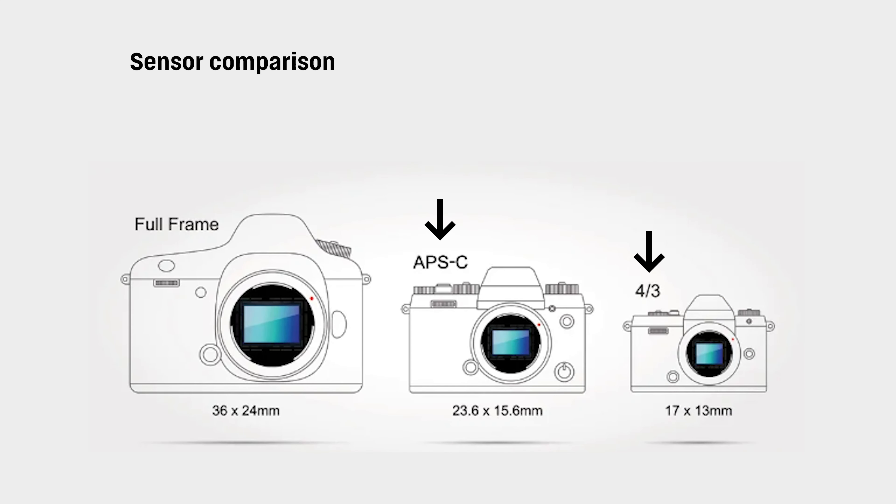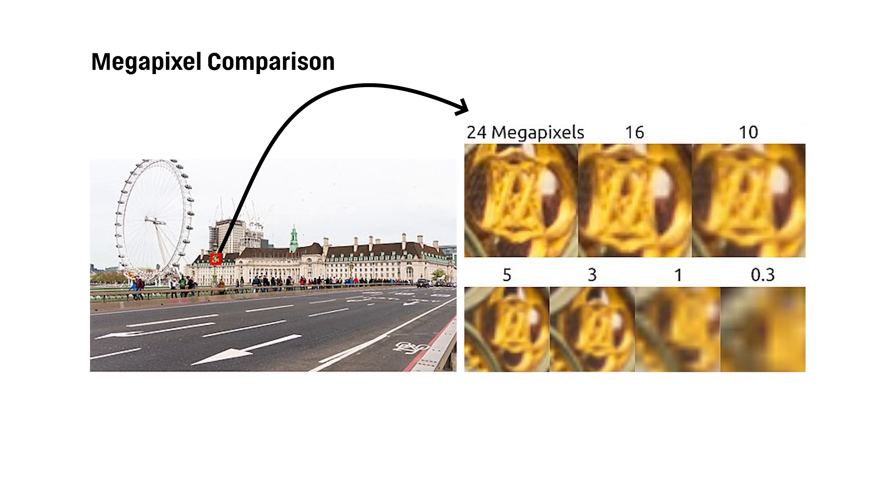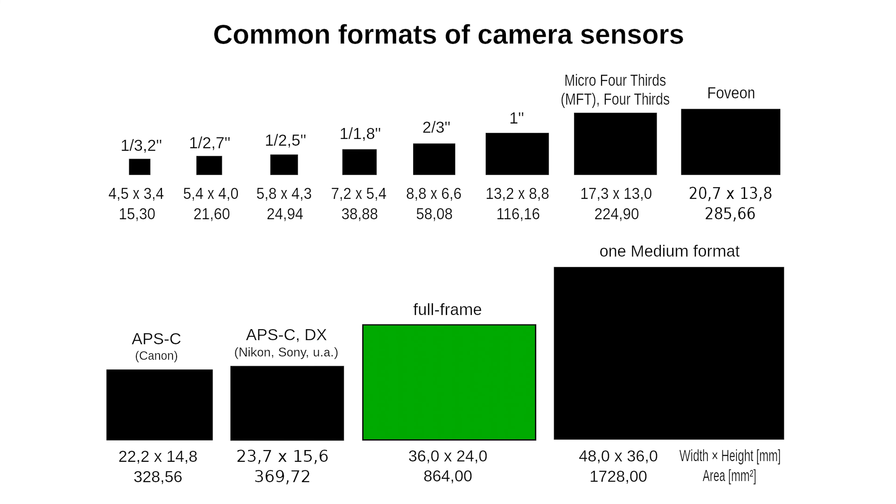Crop sensor cameras are roughly one-third to one-fifth of the actual full-frame sensor size, so you're losing information. This is why full-frame cameras are much higher resolution. When we're talking about input resolution, we usually talk about it in megapixels, which stands for millions of pixels. Each one of those pixels holds information, so the more pixels you have, the more information you have and the higher the resolution. Full-frame versus a crop sensor is about a third of the difference.